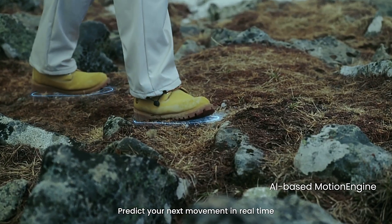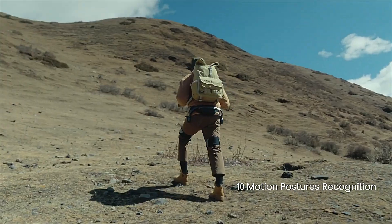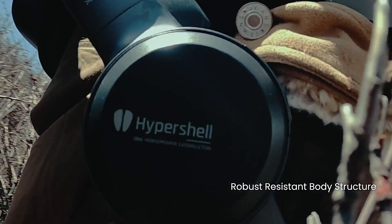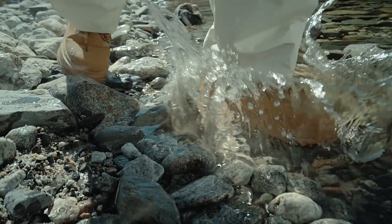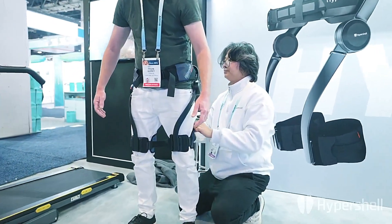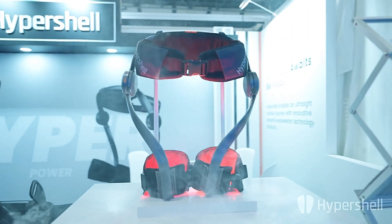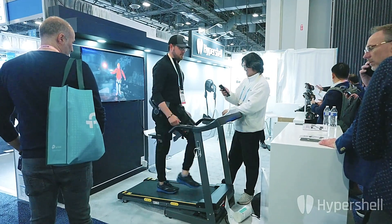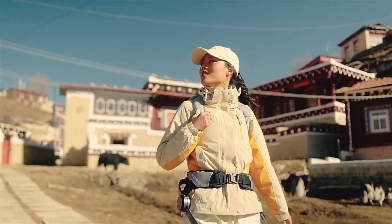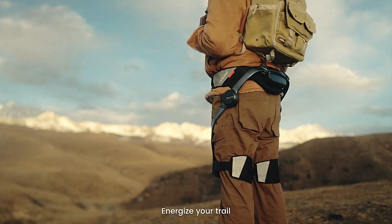The exoskeleton's design focuses on providing natural movement, acting as an assistant rather than a forceful guide, which has been praised by users and CES attendees alike. Its IP54 rating ensures it can withstand harsh environmental conditions, adding to its appeal for outdoor adventurers. Feedback has highlighted the exoskeleton's transformative impact, with many expressing enthusiasm for its innovation and affordability. The Hypershell AI Exoskeleton represents a significant leap forward in outdoor exploration, promising to redefine how people engage with nature by enhancing their mobility, comfort, and overall experience.